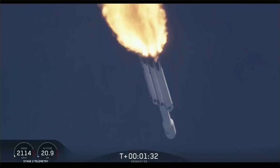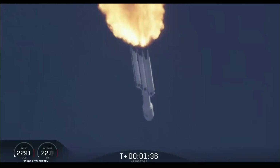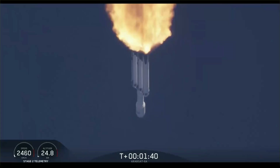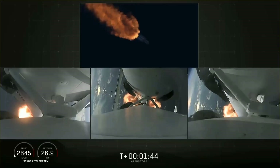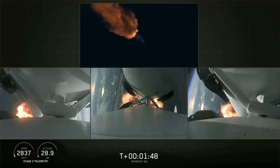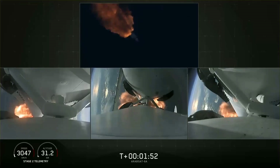Next event coming up is chilling of the MVAC-D engine to get the turbo pump ready to ignite the main engine on the second stage in another couple of minutes. Merlin engine performance looks good. We've begun dropping power on the side boosters to decrease loads on the center core.